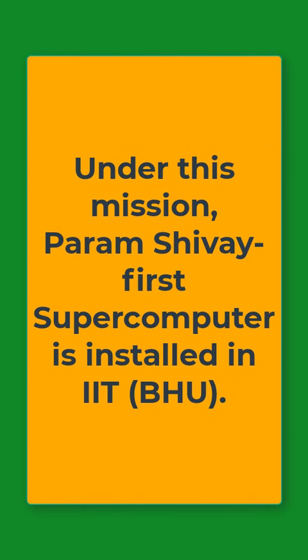Under this mission, Param Shivay, which is the first supercomputer, is installed in IIT-BHU, that is, Banaras Hindu University.